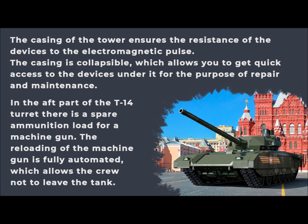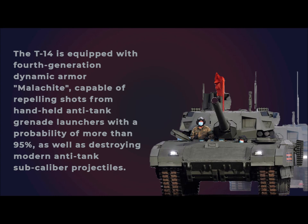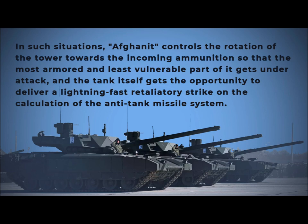The T-14 is equipped with 4th generation dynamic armor Malachite, capable of repelling shots from hand-held anti-tank grenade launchers with a probability of more than 95%, as well as destroying modern sub-caliber anti-tank shells. The tank also has the active protection system Afghanet, which includes integration with a fire control system to open return fire in the event of an attack on the protected armored vehicle.